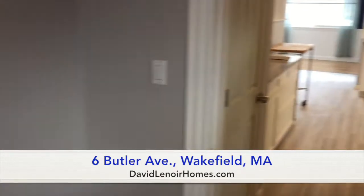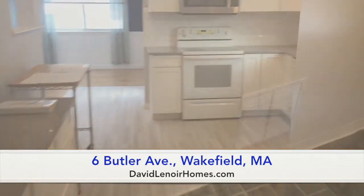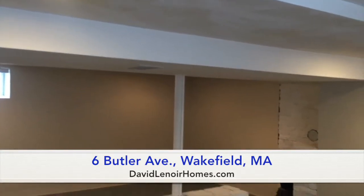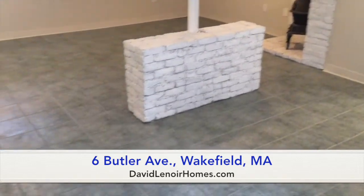We're going to take a look at the finished basement. And here we have the very spacious additional living area.